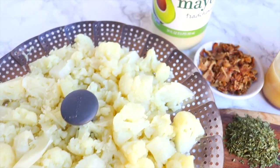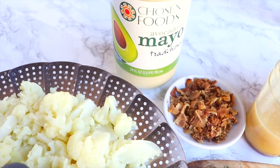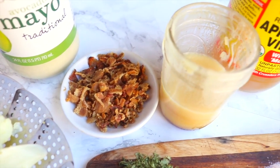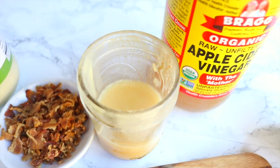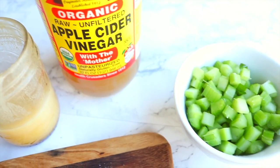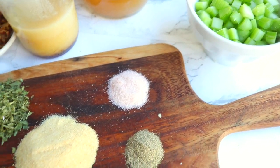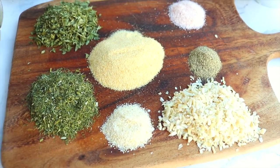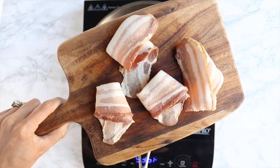First things first — gather your ingredients. You'll need a head of cauliflower, some mayonnaise, some bacon, some spices, some apple cider vinegar, and some celery. And really — bacon and bacon fat, need I say more? The ingredients are so simple but each bite is jam-packed with flavor. I totally forgot to mention — this is also completely dairy free.